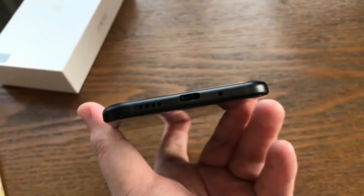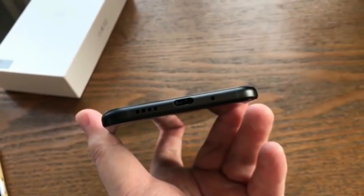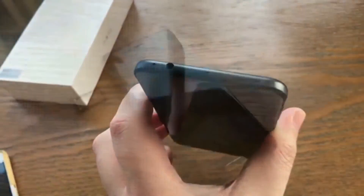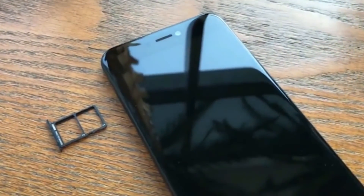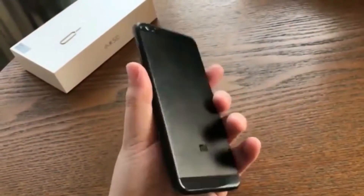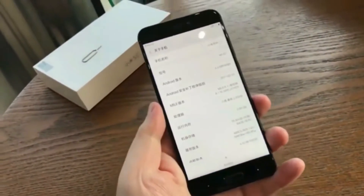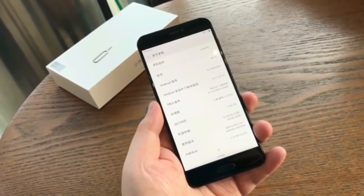The Xiaomi Mi 5C runs on Android 6.0 Marshmallow-based MIUI 8 and packs a 2860 mAh battery with fast charging support. Xiaomi claims the device is upgradeable to Android 7.1 Nougat, possibly arriving as a software update in March. The Mi 5C's fingerprint sensor is underneath the home button on the front.